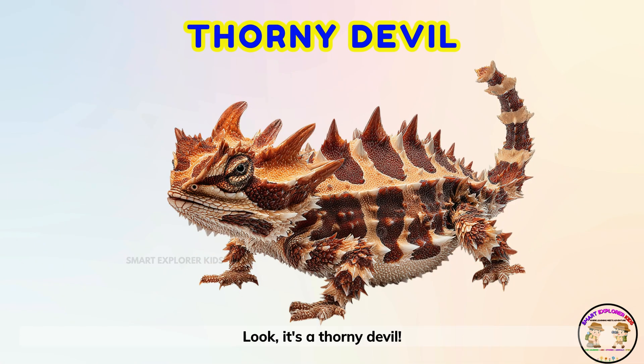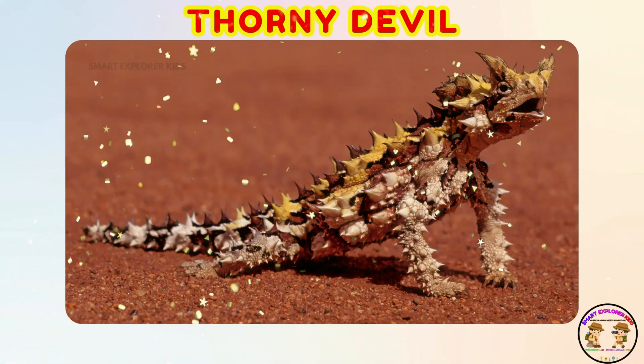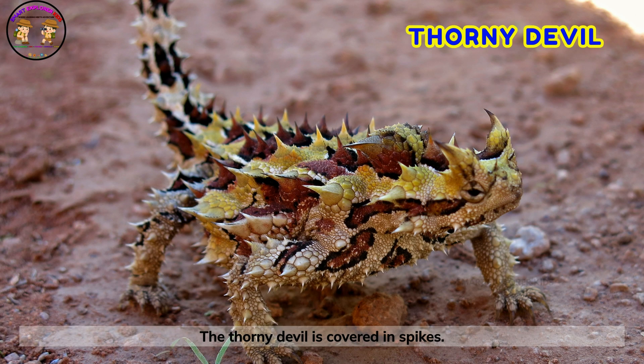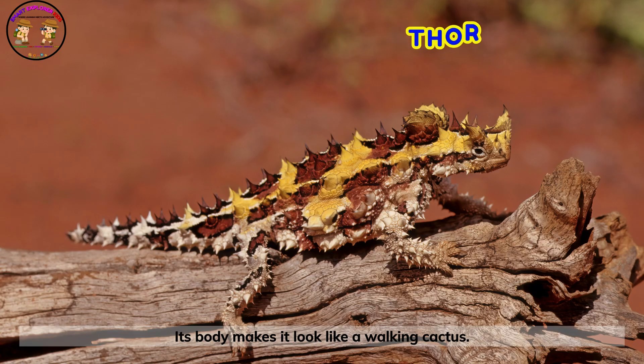Look! It's a thorny devil! The thorny devil is covered in spikes. Its body makes it look like a walking cactus.